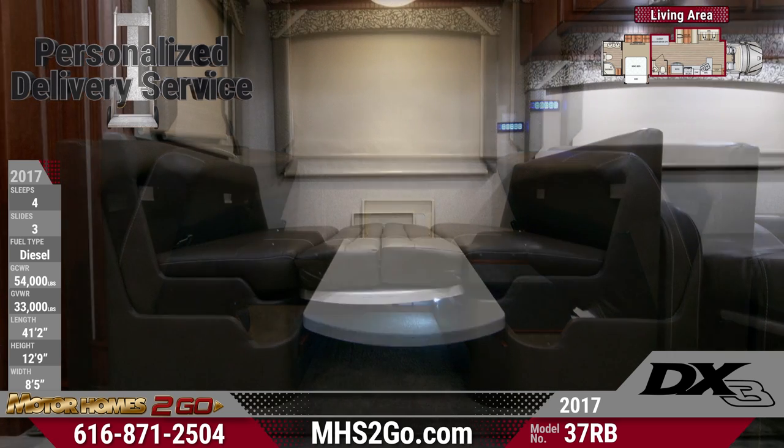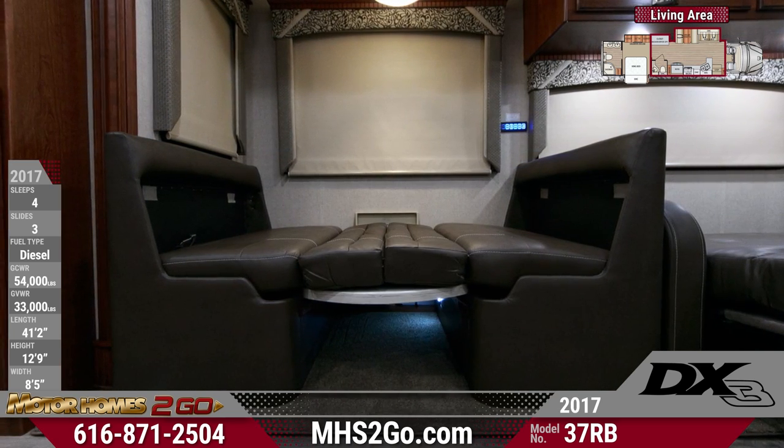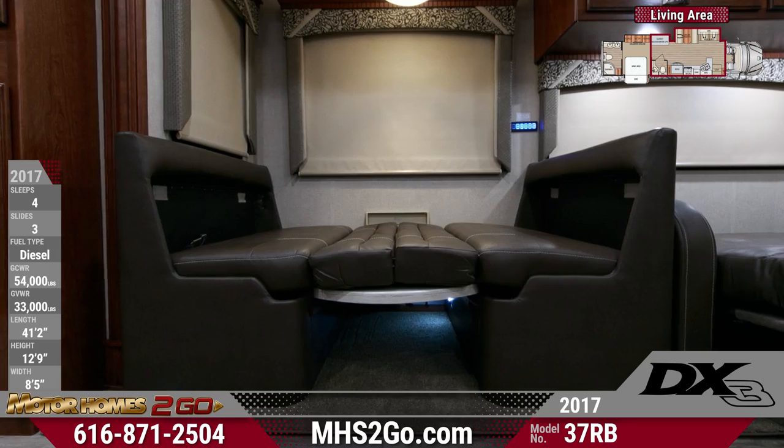A spacious dinette with fold-down table and storage benches also converts into a bed, and a Samsung Smart TV with Blu-ray home theater is included.